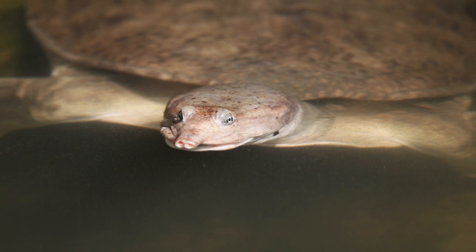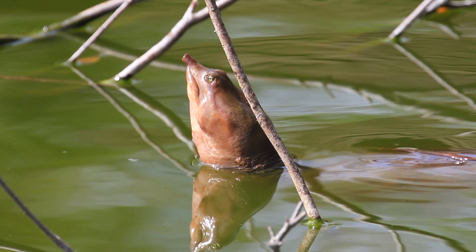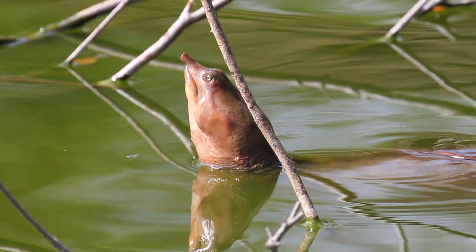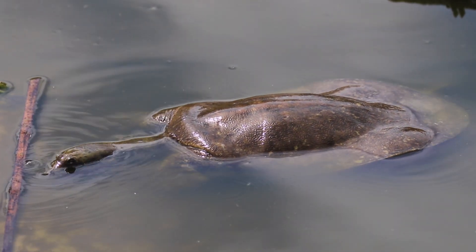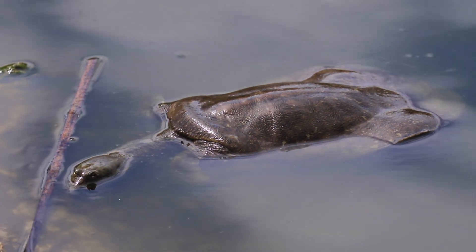The eastern spiny soft-shelled turtle is one of Ontario's rarest turtles. It is found in the wetlands of southern Ontario and is most common on the shoreline of Lake Erie. This is our only soft-shelled species of turtle.